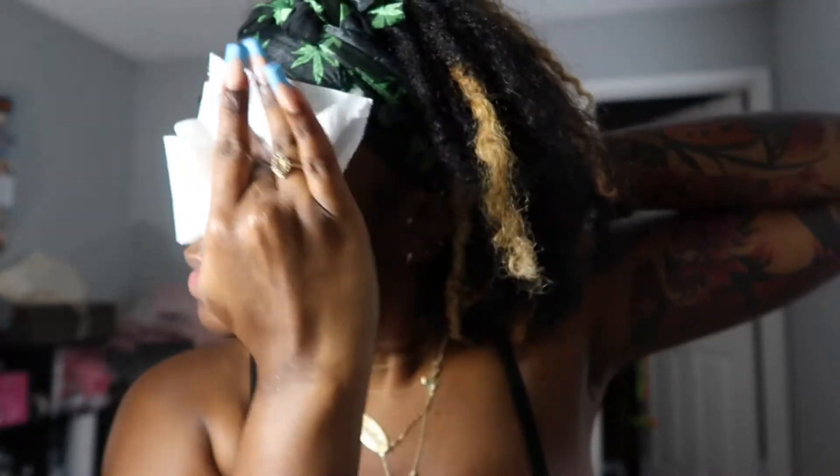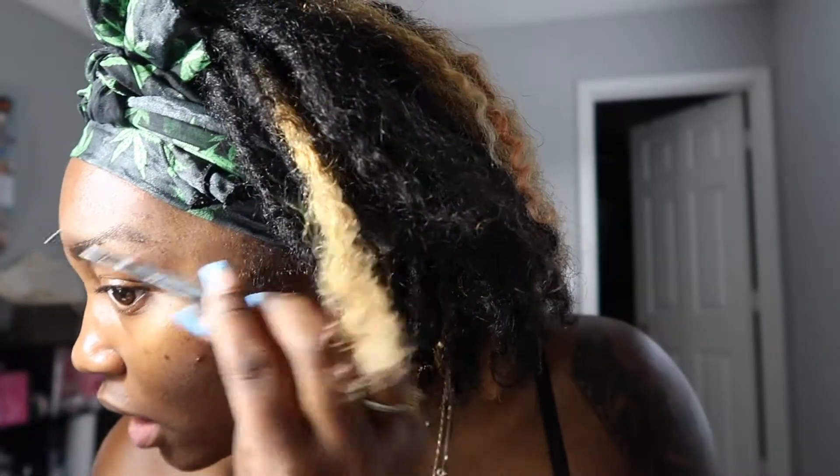For my eyebrows, I like to wipe them to get all the oil off so they don't smudge or do anything weird. I like to keep my makeup as quick, cute, short, sweet, and simple as possible. I'm going in with this Morphe Micro Crayon in Cold Brew — the second to darkest color. Doing the brows real quick.